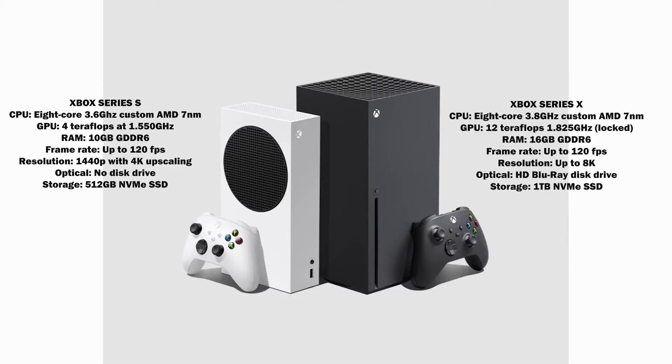In terms of RAM, the Series X has 16 gigabytes of DDR6, while the Series S has 10 gigabytes of DDR6 — still a lot of RAM for both consoles, honestly, since they're targeting up to 120 frames per second. Resolution also differs: 8K for the Series X and 1440p for the Series S.